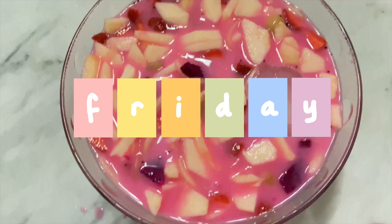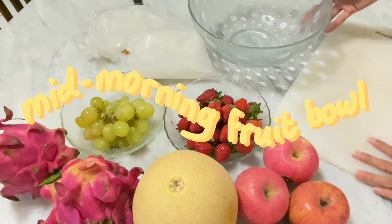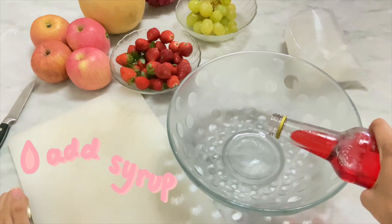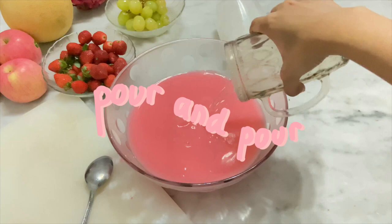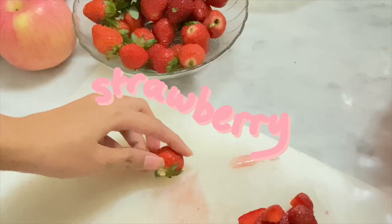Friday mid-morning fruit bowl! I was wanting to eat some fruit so I made this fruit bowl. First, add some cocoa pendant syrup, then add some condensed milk, mix it, and pour in some water.